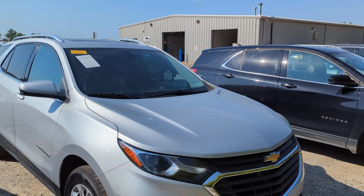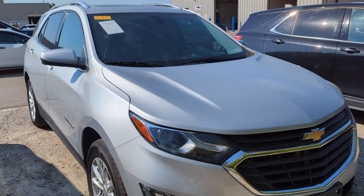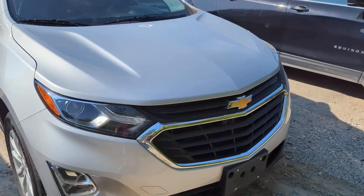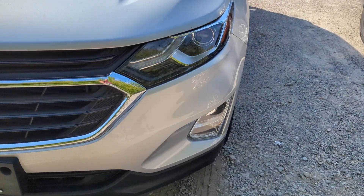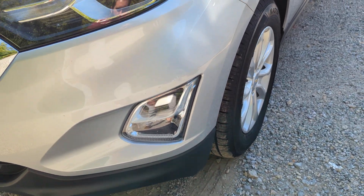Thank you again for reaching out to McGrath. I got that 2018 Chevy Equinox here for you — gonna give you a quick video walkaround. I caught it in the middle of its detail; it's actually just getting touched up again. We'll go ahead and walk around it anyway.